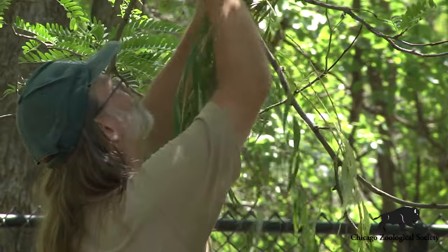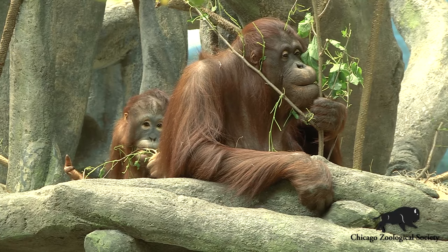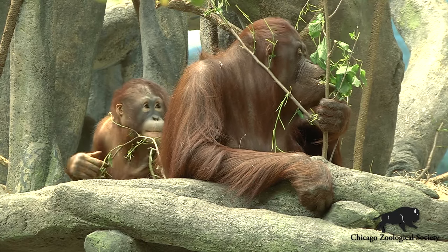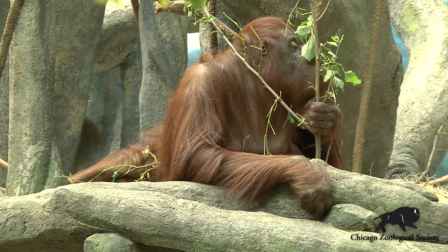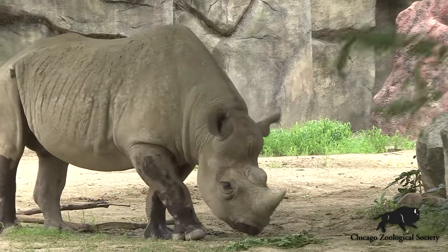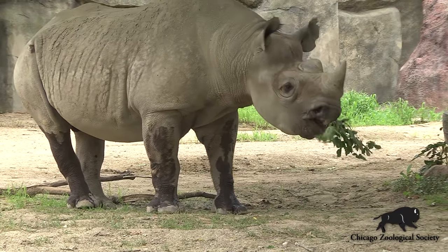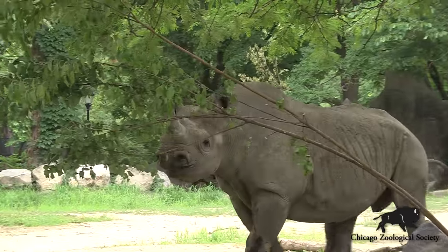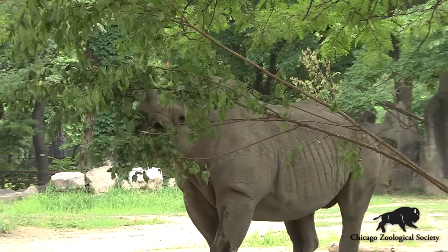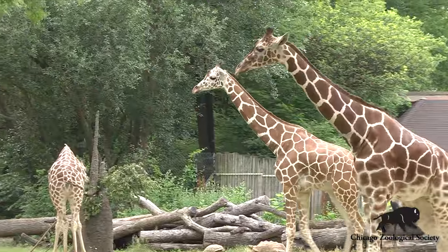We've seen benefits both with dental health, because the animals are able to chew on the branches — it helps to release some of the tartar. That's been really important, especially for our rhinos. They naturally will nip branches that are about a half an inch to three quarters of an inch thick and they can chew those up. Being able to provide them something other than just hay, which doesn't give them that opportunity, we have been able to help keep their teeth clean and it's also helped with their behavior.